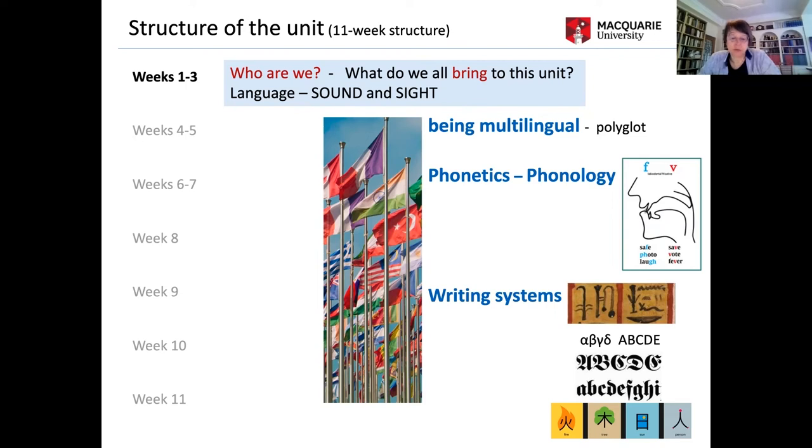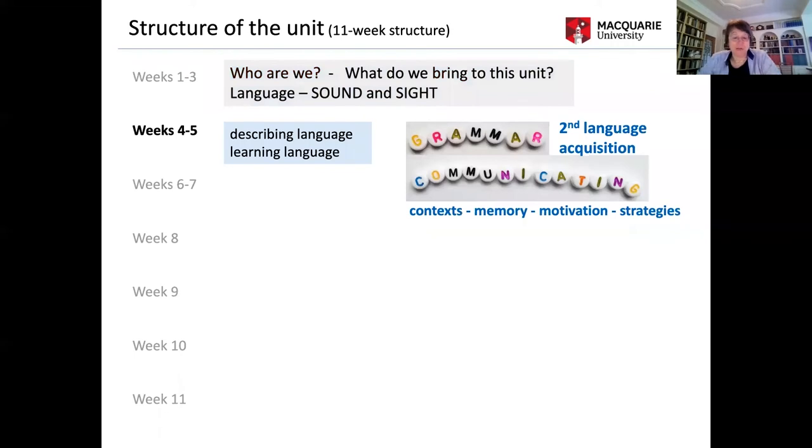We first explore language as sound, with an introduction to phonetics and characteristics of specific languages — consonants, vowels, tone, pitch, stress, clicks — and fundamentals on script, writing systems, and the role of diacritics. From there we move to language learning: approaches to grammar and language acquisition, the role of context and communicative approaches, memory, motivation, and learning strategies. All this is very close to the students' own experience.